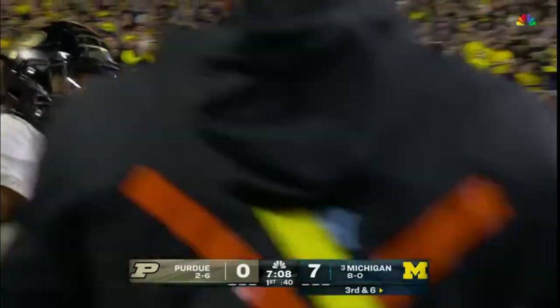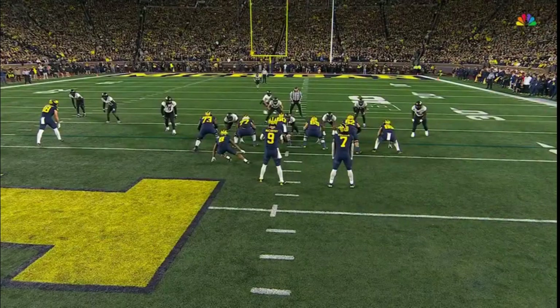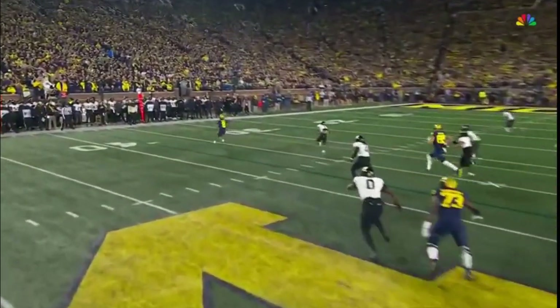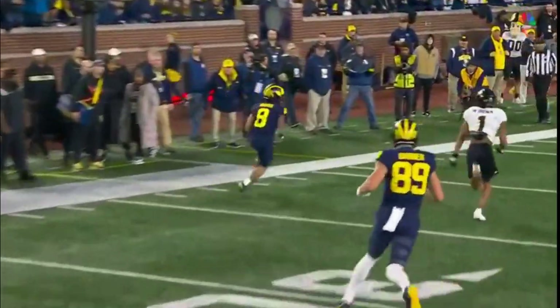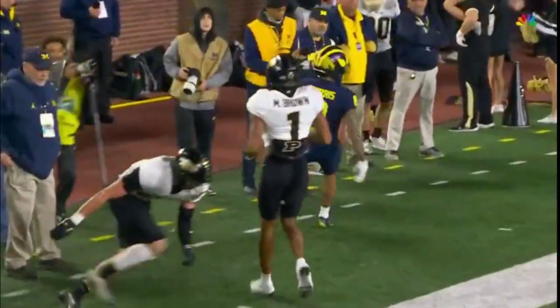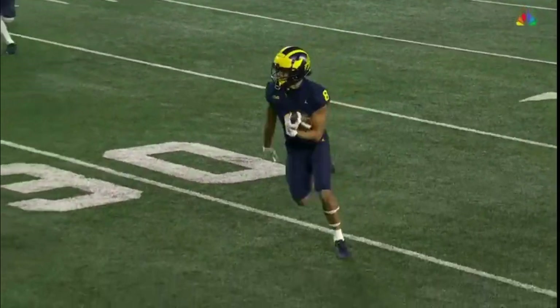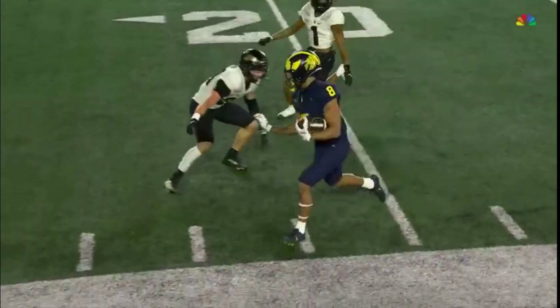Dumped out of bounds in the red zone. Nice use of the motion because they brought him to the field — here's his defender — then they brought him back outside. Impossible to recover on that play by Marquevious Brown. The motion really threw him off, and then you saw the safety having to come make the play from his deep safety position.